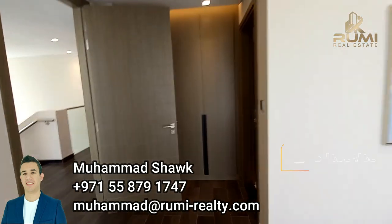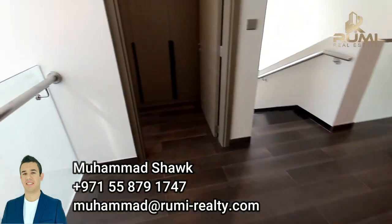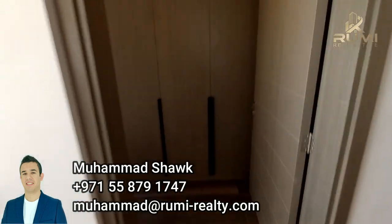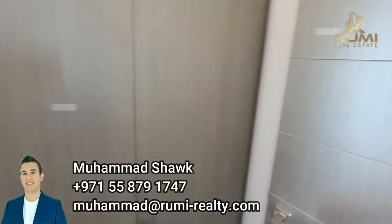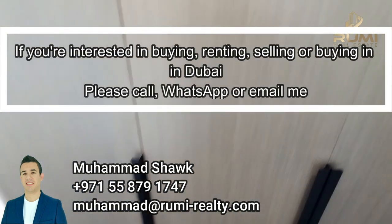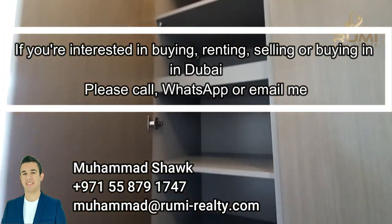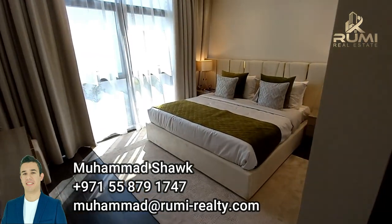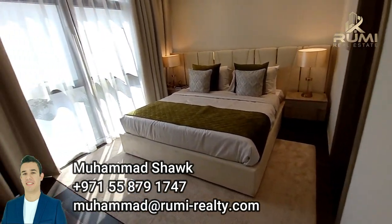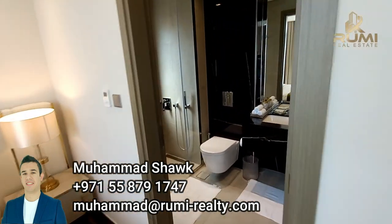If you are interested, you can always send a request — call me, text me, WhatsApp, whatever method of communication you prefer. I am happy to help. There are plenty of cupboards with very nice finishing inside and out, soft-closing.